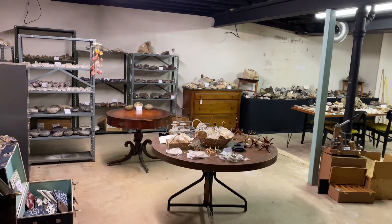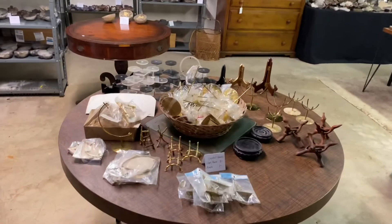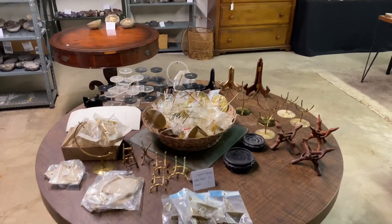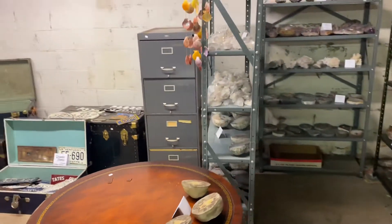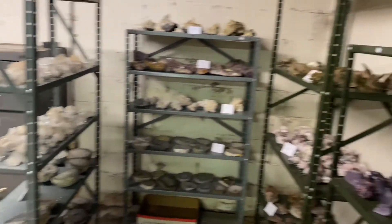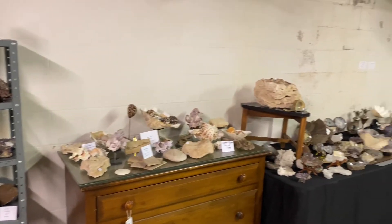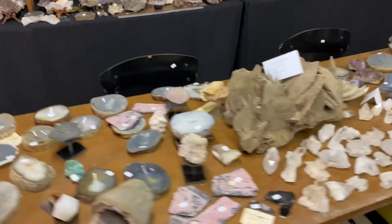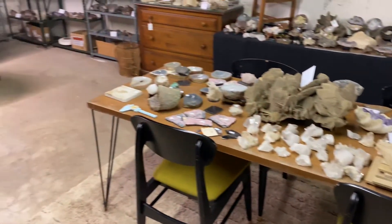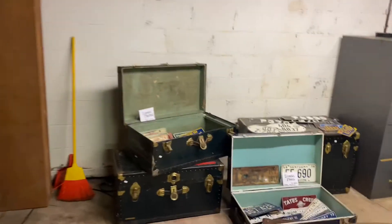I mentioned before that the homeowners owned a rock and crystal shop. Here we've got all of the crystals and the stands the crystals go on — just an amazing collection. This whole table full. And we've got some vintage license plates over here — tons of vintage license plates.